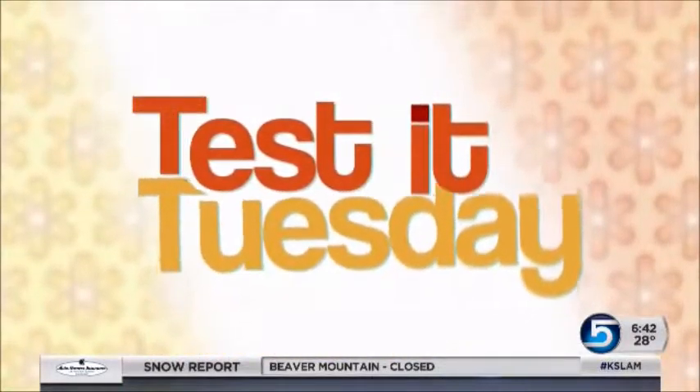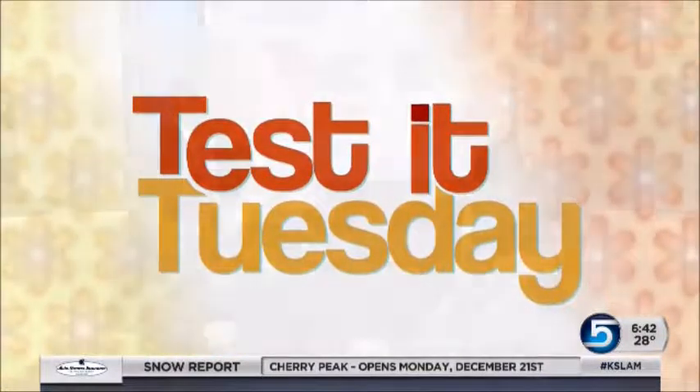All right, it is a Test It Tuesday, and this is perhaps, Lori, my favorite test it that you've done so far. We're talking Santa Claus, and who doesn't love Santa? Because this is a ritual every year — every Christmas season, you know, we haul our kids to the mall to take a photo with St. Nick. But not all mall Santas are created equal. Some are a little better than others, so we thought we'd take a look at some of the best mall Santas out there.